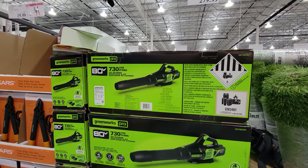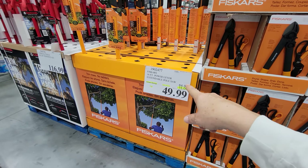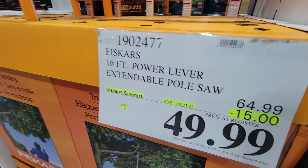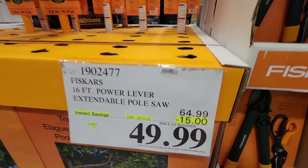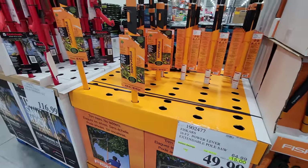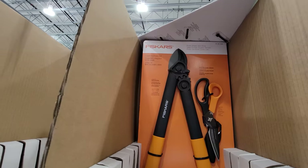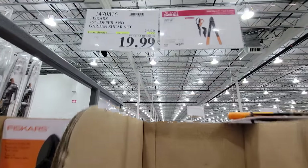The Fiskars 16-foot power-lever extendable pole saw is all the way down to $49 — they took $15 off since I first showed it to you a few weeks ago at $65. This week the Fiskars lopper set was added to the flyer and is now $5 off at $19.99.